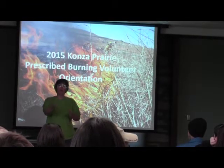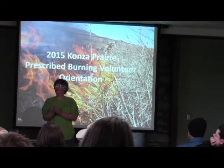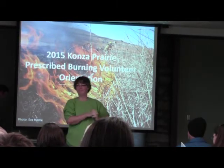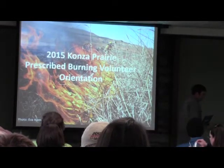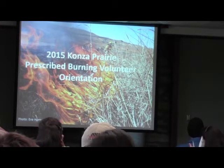Our burn coordinator is Patrick O'Neill and he is going to go through the training. Thank you. I hope everybody had a chance to get a cinnamon roll — one of the few things that haven't burned lately.